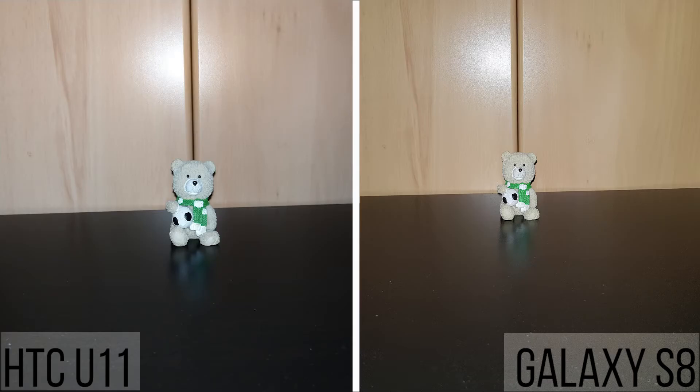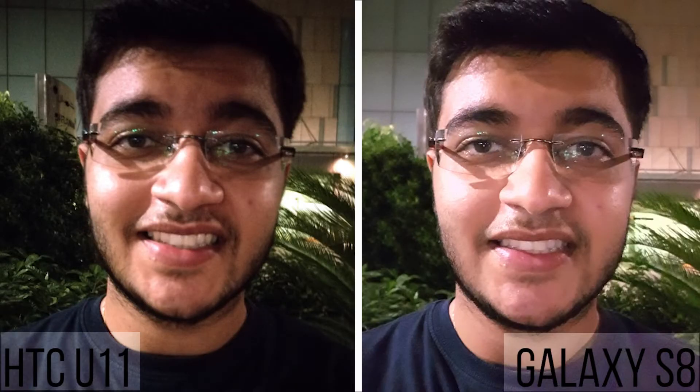Pictures indoors with the flash on, the U11 is marginally better than the S8, where the S8 has a yellowish tinge to pictures. As far as selfies are concerned, the S8 definitely exposes the picture well, but the colors aren't as natural or accurate compared to the U11's picture, which I think is a bit more detailed and more realistic.